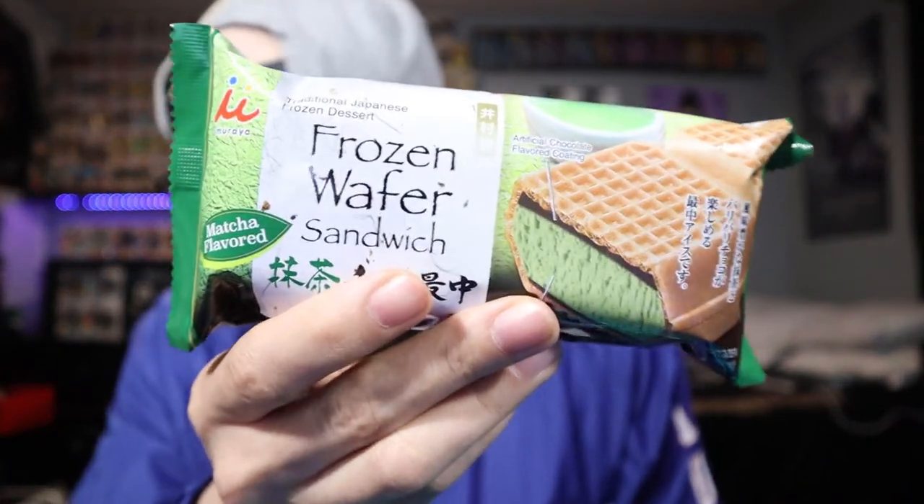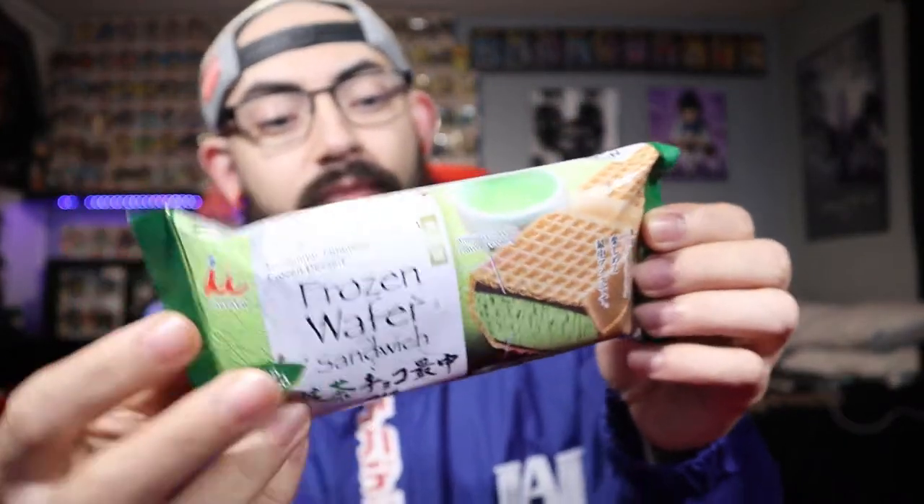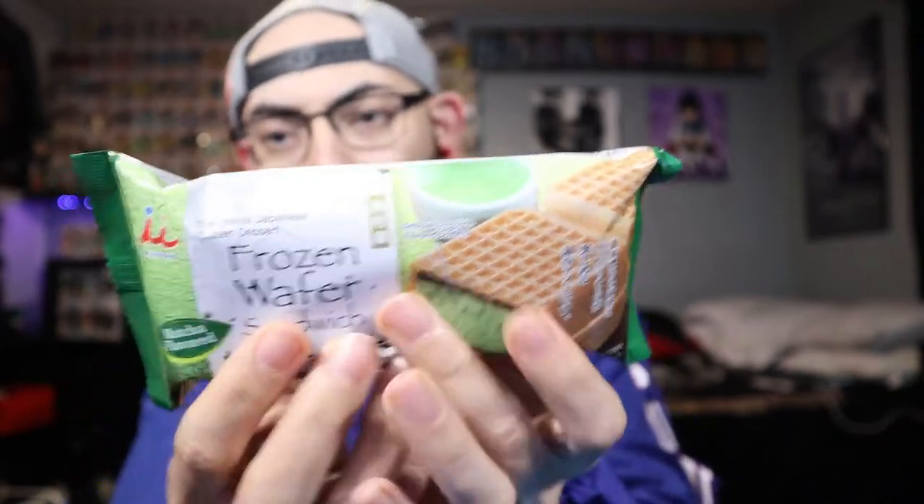There are different variations, but the variation I got was the matcha flavor because I love matcha-flavored things — desserts, breads, candies, everything in between. Matcha is just delicious. The serving size is one pack right here, and it is kind of divided into two little sections.